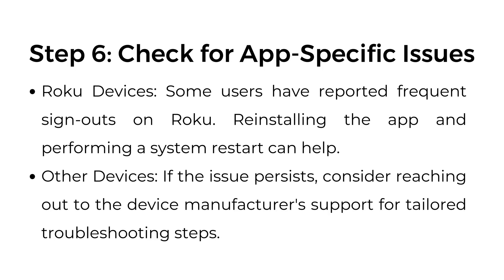Step number six: check for app-specific issues. Roku devices — some users have reported frequent sign-outs on Roku; reinstalling the app and performing a system restart can help. Other devices — if the issue persists, consider reaching out to the device's manufacturer support for tailored troubleshooting steps.